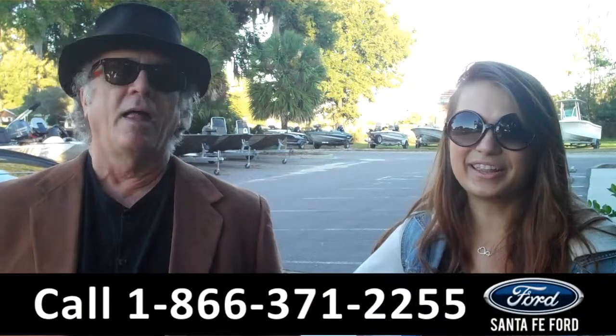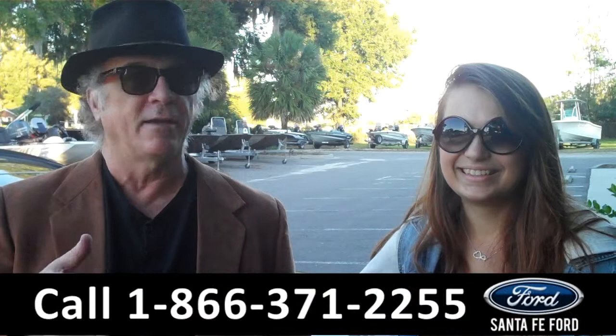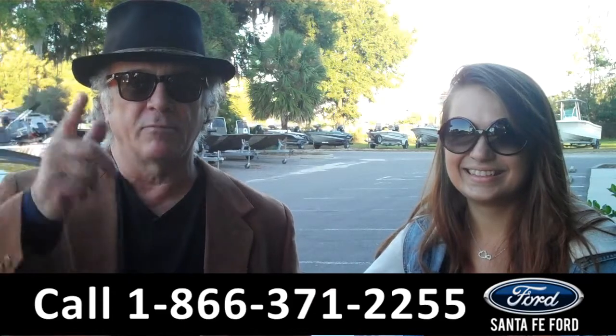Hey, this is Randy, and I'm Carly. SantaFeFord.com near Gainesville, Florida — I-75 at exit number 399. Right now we're going to take a closer look at an 07 Jeep Compass. Stay tuned. Carly has more info right now.